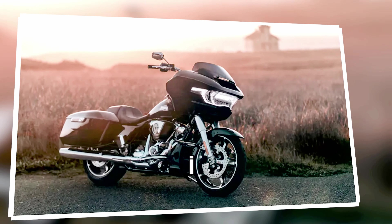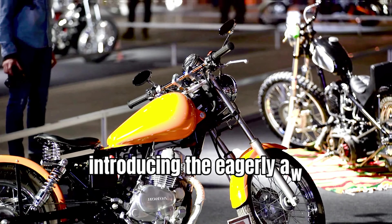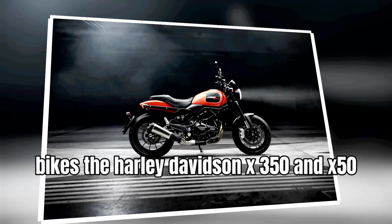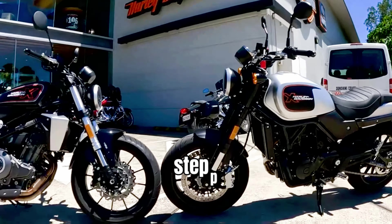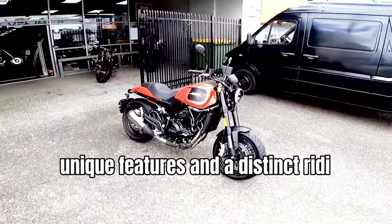The 2024 lineup is not just about new additions. It's about introducing the eagerly-awaited entry-level bikes, the Harley-Davidson X350 and X500. These bikes mark a new chapter for riders stepping into the Harley family, offering unique features and a distinct riding experience.